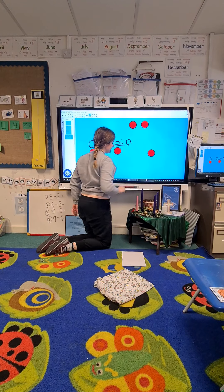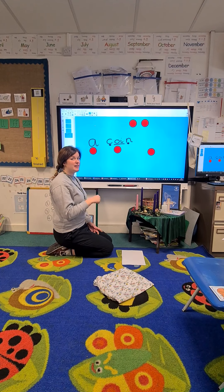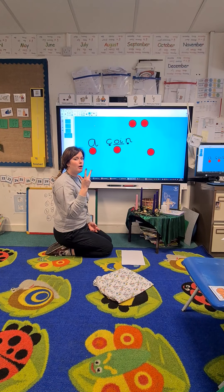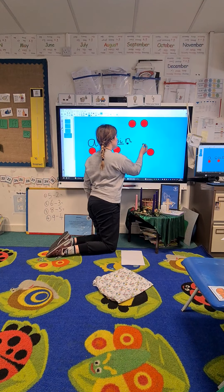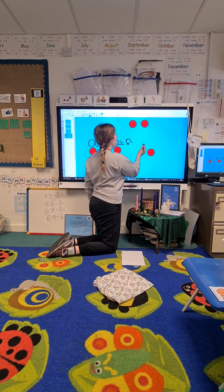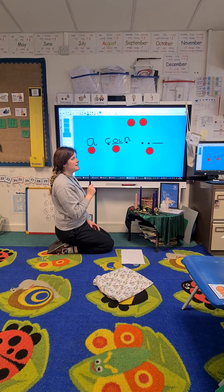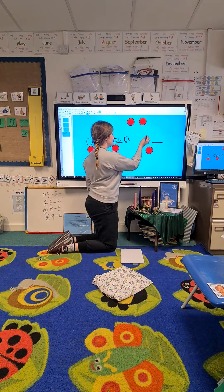Did you have a go? Now let's write coin together: C-O-I-N, coin. A coin with... bring the next counter down, we're going to have a go at writing 'with'. Get your fingers ready. Are we ready? W, i, th — with. Let's put the sound buttons on. Pause the video and have a go at writing 'with'. Did you have a go? Well done! Let's write it together.